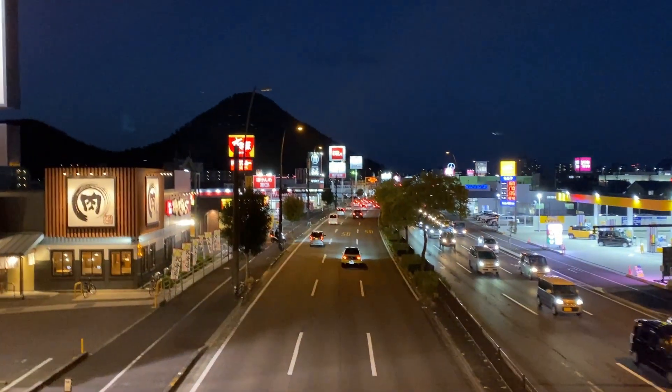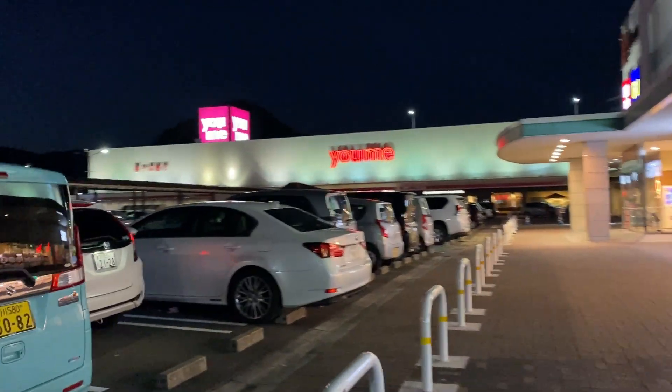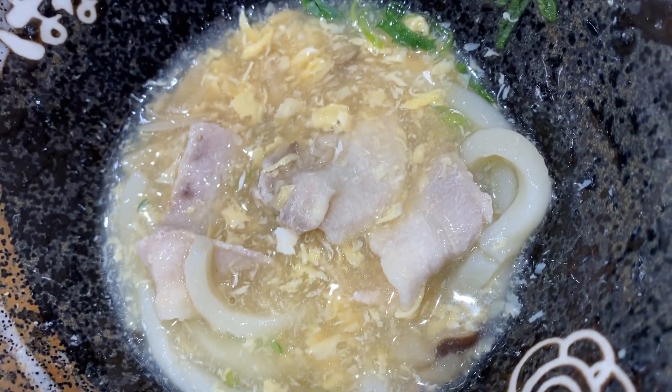I've now arrived at the harbour area. That mountain in the distance looks awesome — I need to pay attention to that tomorrow. I've come to my udon shop on the way. This is Sanuki Udon, which is the specialty udon of Takamatsu. There are mushrooms in it, which I don't normally like, but these are surprisingly okay — very crunchy. It was real tasty, even if I'm not entirely sure what I was eating.